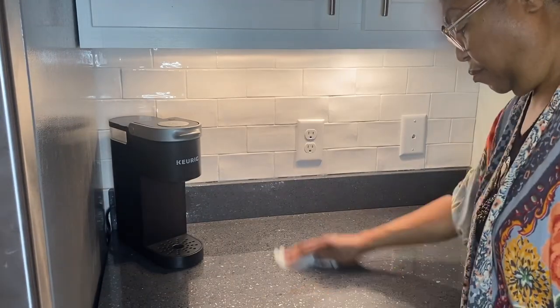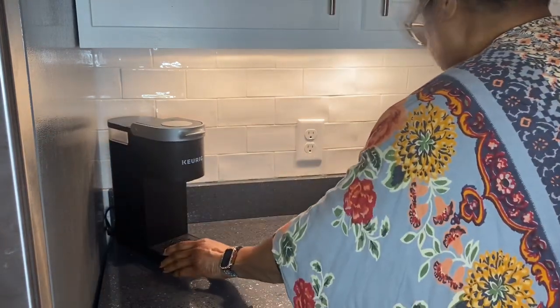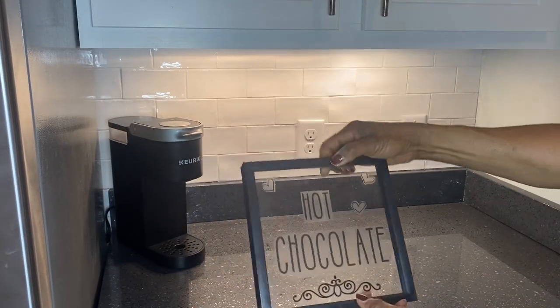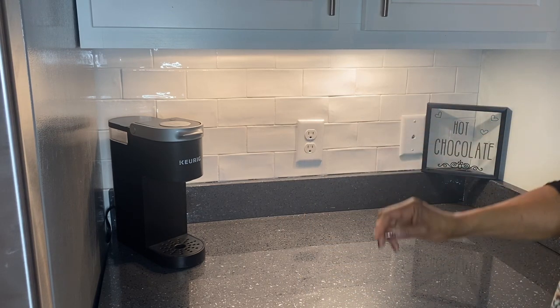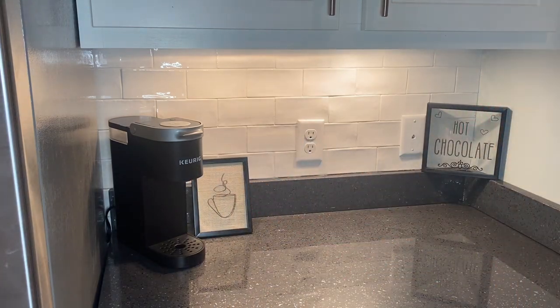I have a small area that is kind of all by itself in my home that I use just for teas, coffee, and hot chocolate. This is where my Keurig is housed, and you always start with a clean space. I made a sign for hot chocolate about two years ago and I love the way it turned out. On the opposite side is a picture of a cup of coffee or tea — I drew it on the glass with a Sharpie and put burlap behind it so that it would pop and stand out.